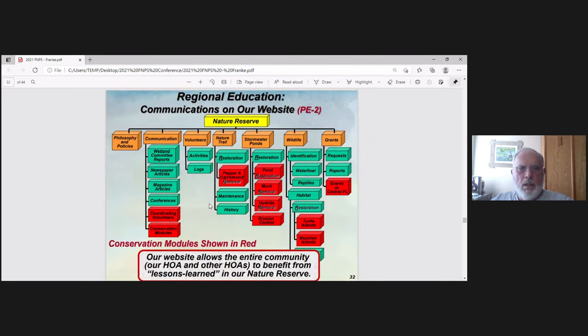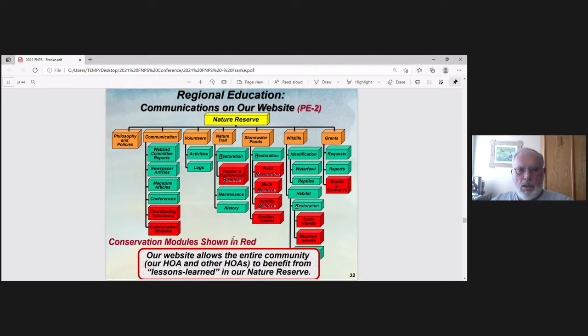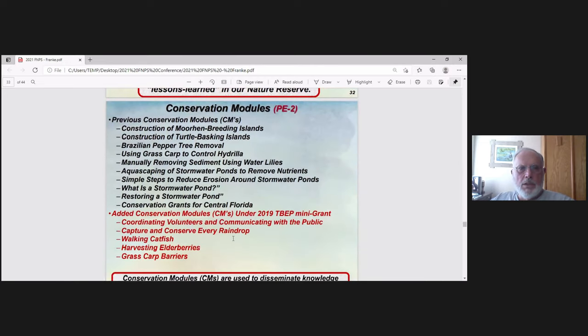We have our own website, currently under modification. The conservation modules are shown in red. Here's a list of most of them — previous ones before 2019 covering topics like forehand, breeding islands, fertile basking islands, removing Brazilian peppers, and startup to control hydro. All these things we've learned over the years we want to share with others, posted on our website and others' websites. We added more modules in 2019.